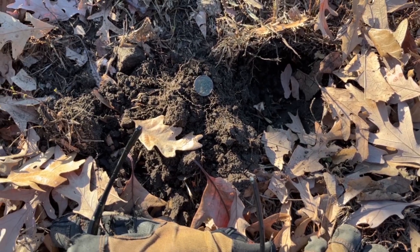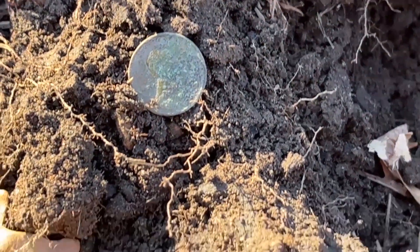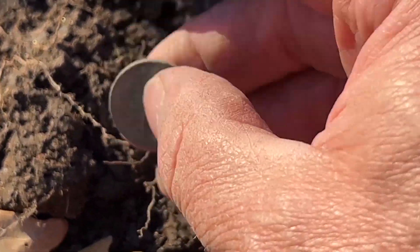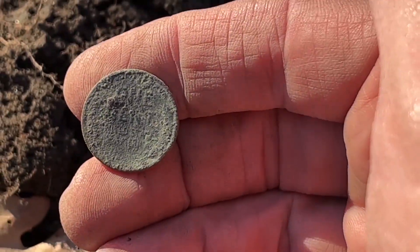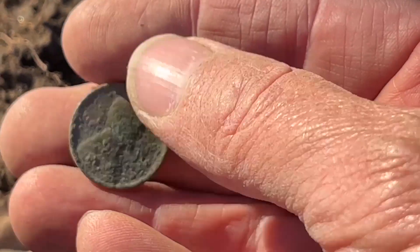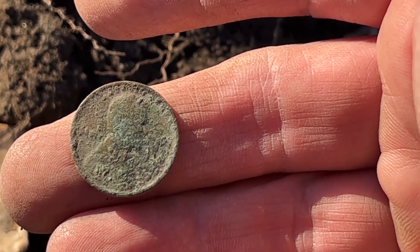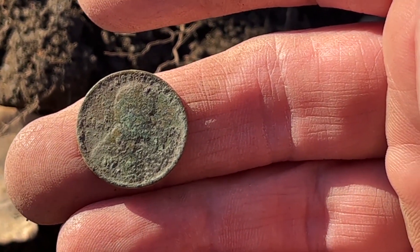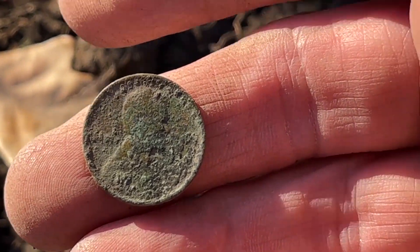I was sure hoping to find more older stuff at this particular elementary school, but it's just not there. Here is a wheat penny — I cannot tell the date here in the field, I'll have to get it home and get it cleaned up. You'd think there'd be some old silver coins here, but I haven't found any. I'm going to finish this elementary school off and see where we're at.